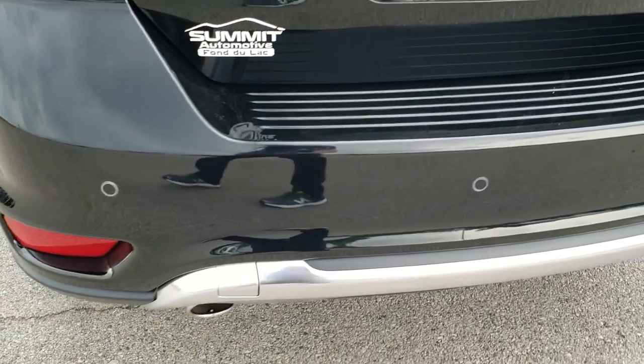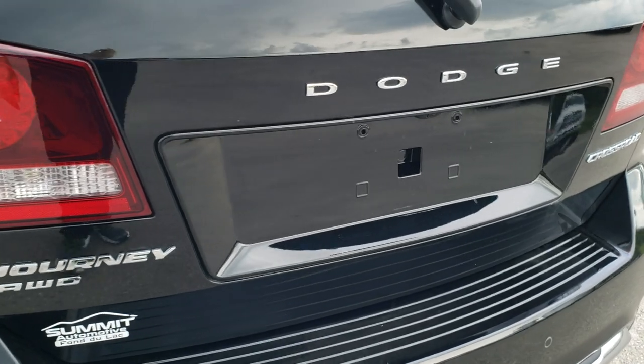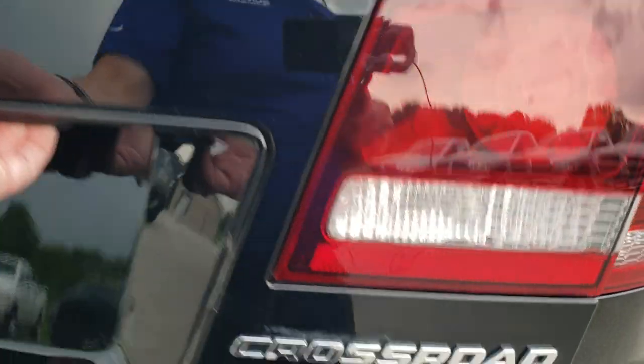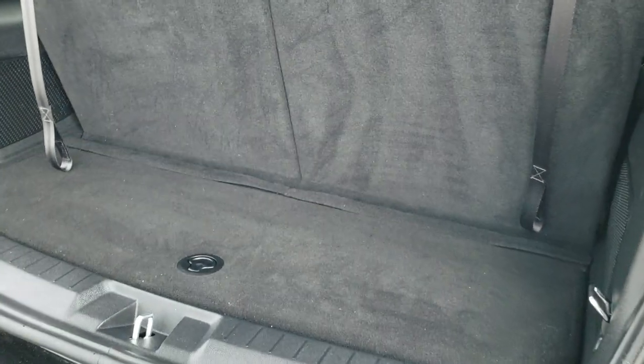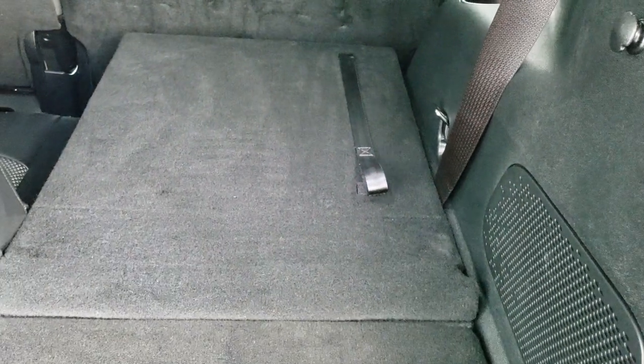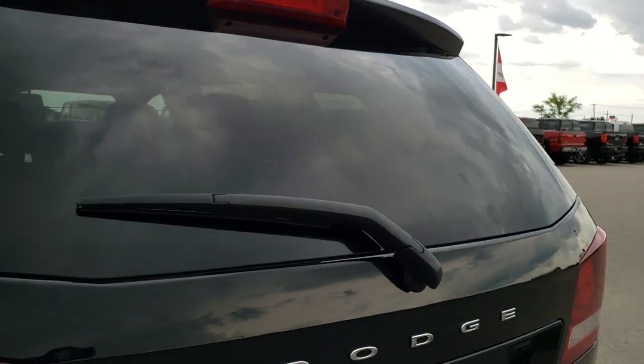It does have the backup parking sensors and the dual rear exhaust. The gate is in really nice condition. Back storage area is very nice. It does have the third row seating package and those seats fold down nice and flat. To get those back up you just grab the strap right there — nice and easy. This is a manual raise and close gate.